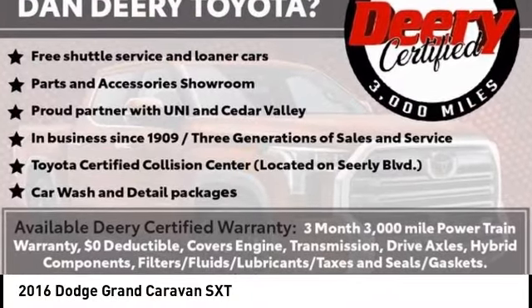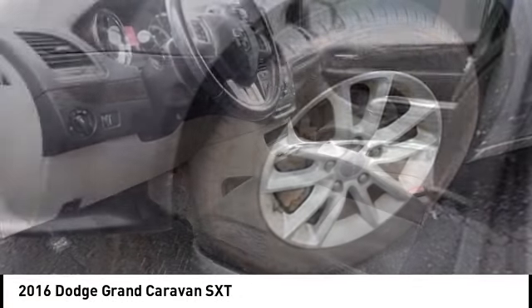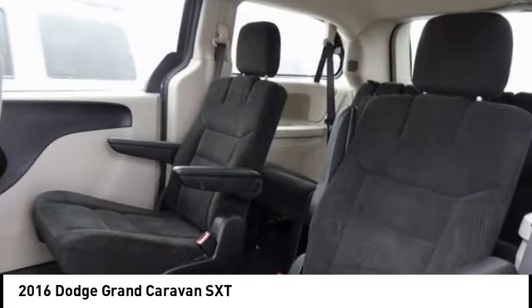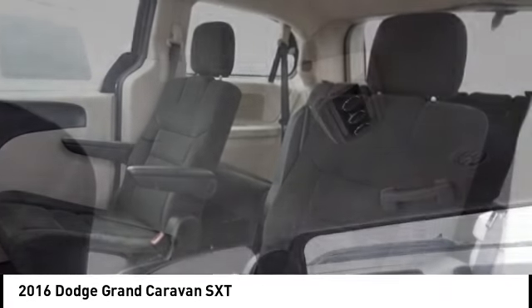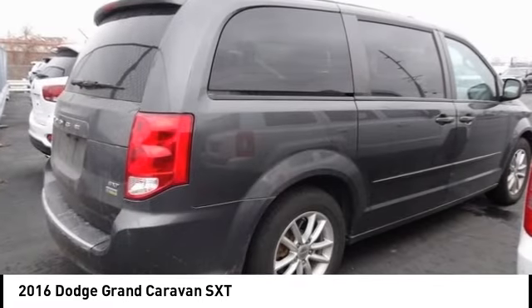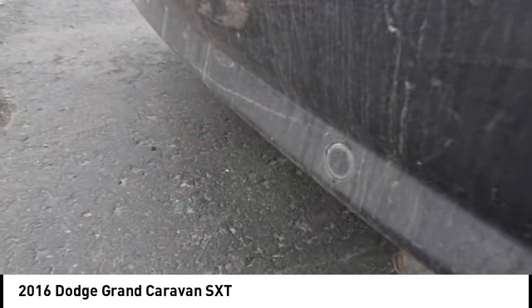Come test drive the 2016 Grand Caravan. The Dodge Grand Caravan received the government's highest front and side crash rating of five stars. Its vast interior is widely praised with an innovative seating arrangement, versatile cargo storage, and enough entertainment features to keep the kids entertained on road trips.